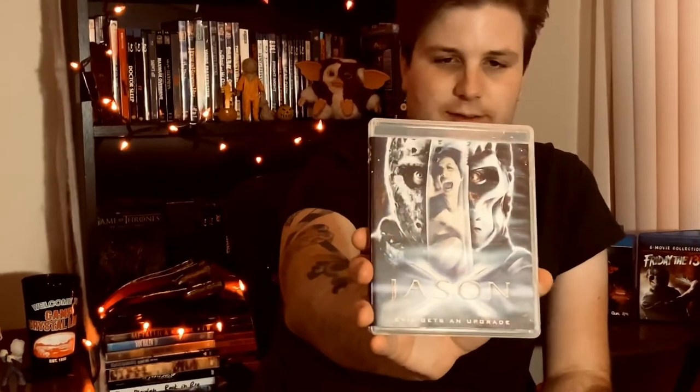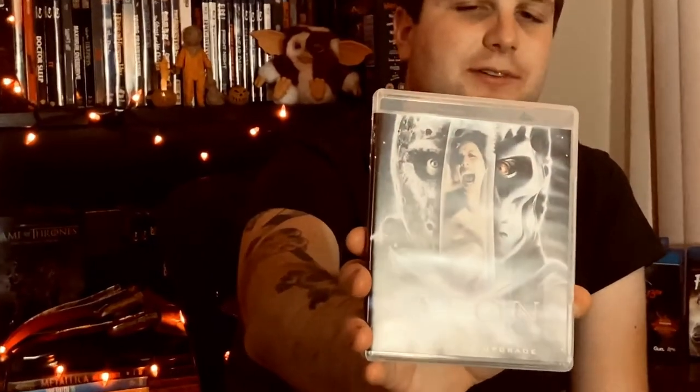Jason X — aka Jason Goes to Space — is probably my least favorite in the franchise. I've seen it once. David Cronenberg is in it for some reason, which is interesting given he's done great horror sci-fi like The Fly and Scanners. Nothing really special inside; same front cover but a different back cover panel. You do get some new interviews with producers and actors.